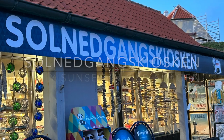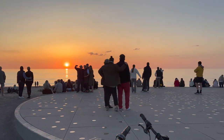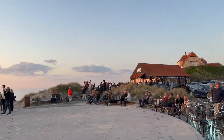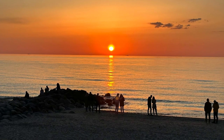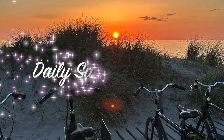The kiosk in Skagen is a haven for sunset enthusiasts. Located at the picturesque old Skagen, this charming kiosk offers a front row seat to breathtaking sunsets. As the sky transforms into a palette of vibrant hues, visitors gather here to savor the magical moments and create lasting memories.